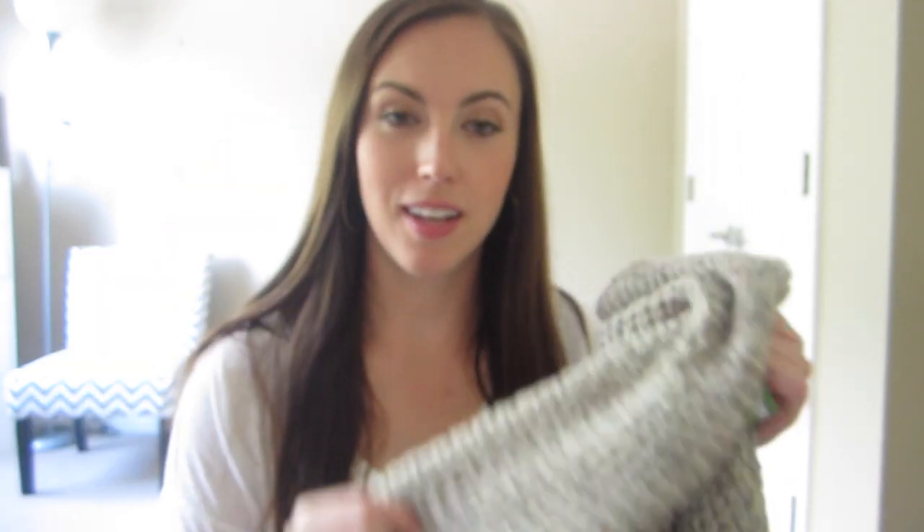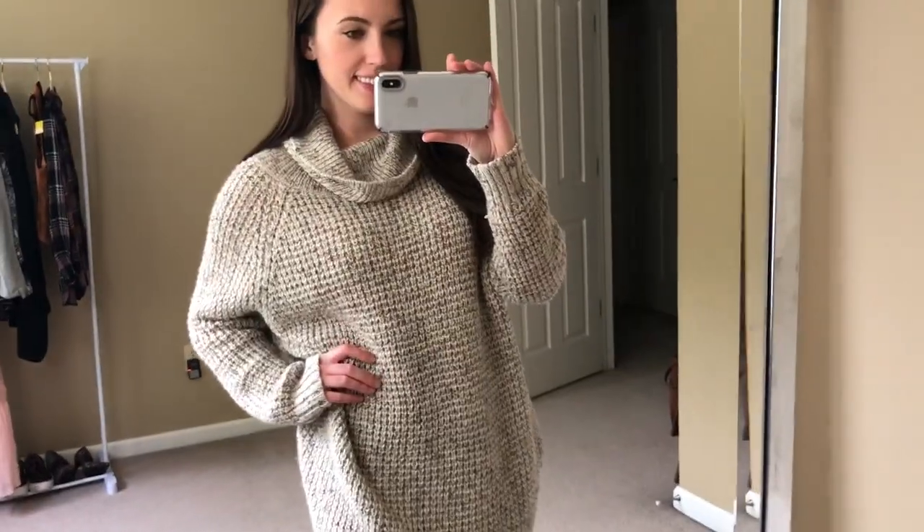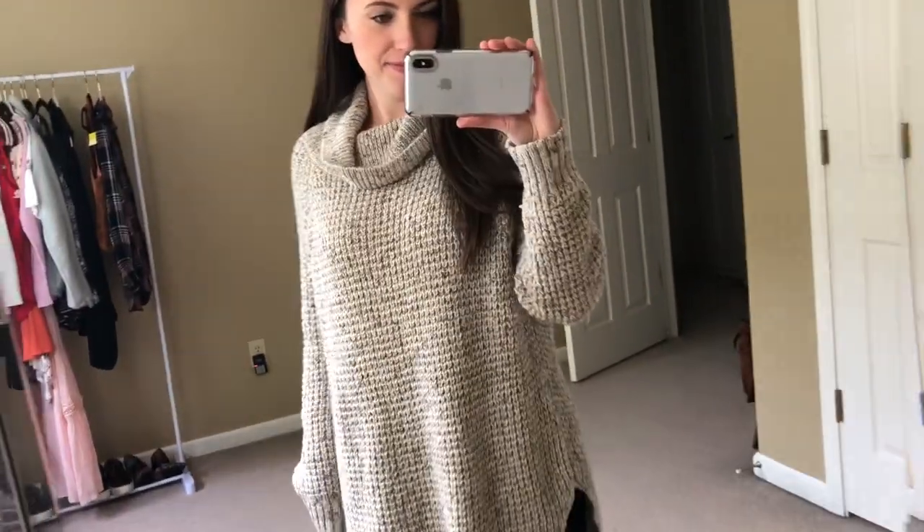Next I got this chunky knit turtleneck sweater from Free People. I want to keep this so bad for myself, but it's going to be June and I don't need another sweater — sweaters are seriously my downfall. This is a little bit bigger than my size but I'm going to post it on Poshmark. It's a really cute knit with kind of red and green Christmas colors — I feel like it'd be so cute around the holidays with knee-high boots and leggings. Free People does really well for me on Poshmark whenever it's the newer label.